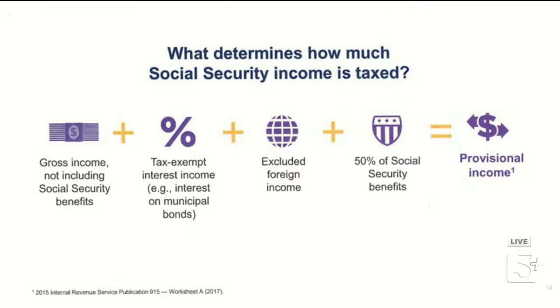For married filing jointly: if your provisional income exceeds $32,000, up to 50% of your Social Security benefits can be taxed. Once you exceed $44,000, up to 85% of your benefits can be taxed. I want to be clear — I'm not saying an 85% tax rate. What I'm saying is that up to 85% of your Social Security benefit amount counts as taxable income.